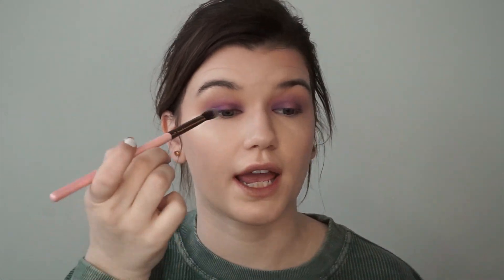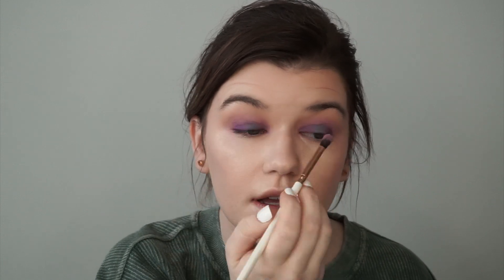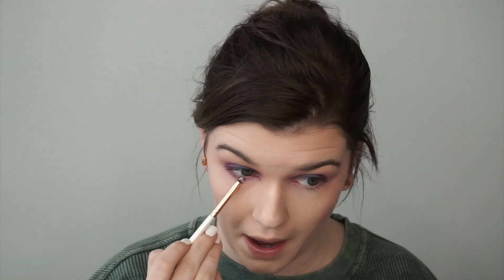Next I'm going to fill in the center of my eye with this beautiful teal shade and pop it right in the center. Going back with the clean fluffy brush, I'm just going to blend it so you don't see any harsh lines anywhere. Then I'm going to take a small dome brush and start adding a little bit of color to the bottom lash line.